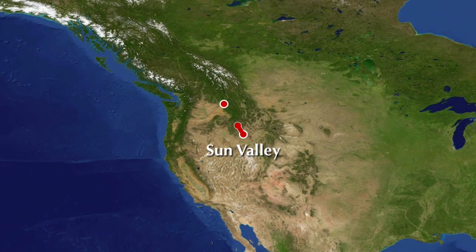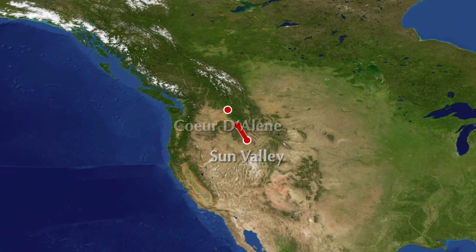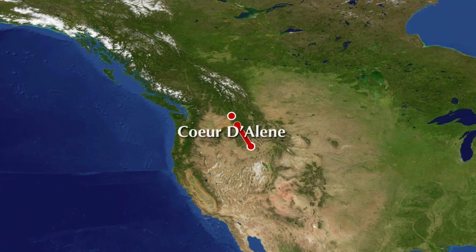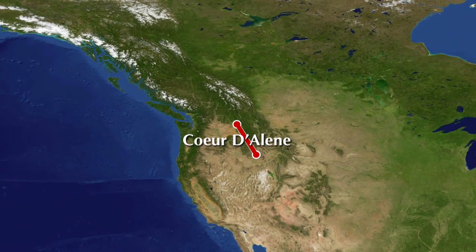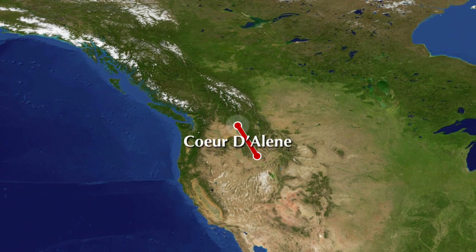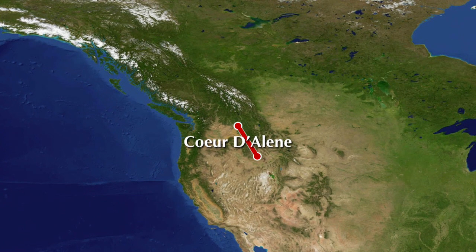Further up north from the Atlantic Batholith is the Bitterroot Batholith, in the Bitterroot National Forest. And then the third batholith is much further up north in Idaho, which is the smallest — the Kalitzu Batholith, located in the Kalitzu National Forest.